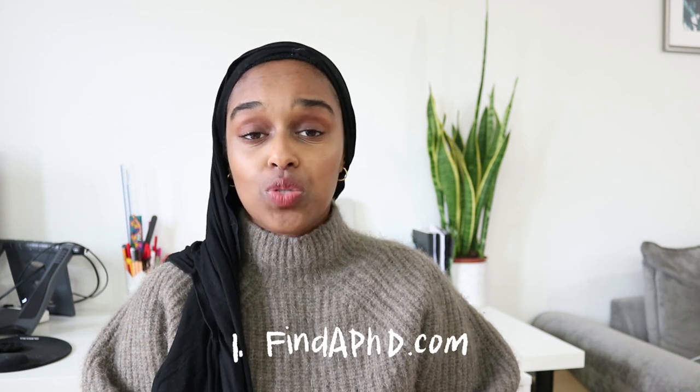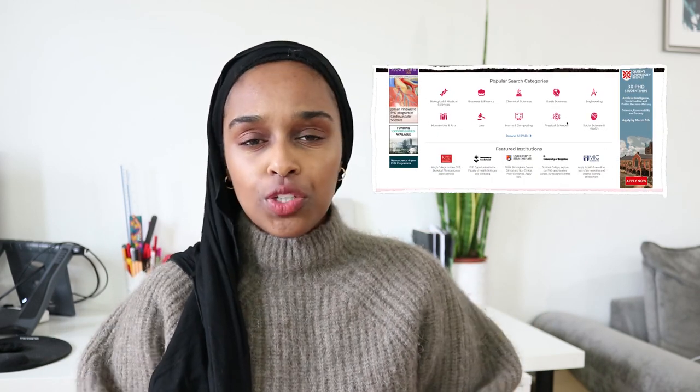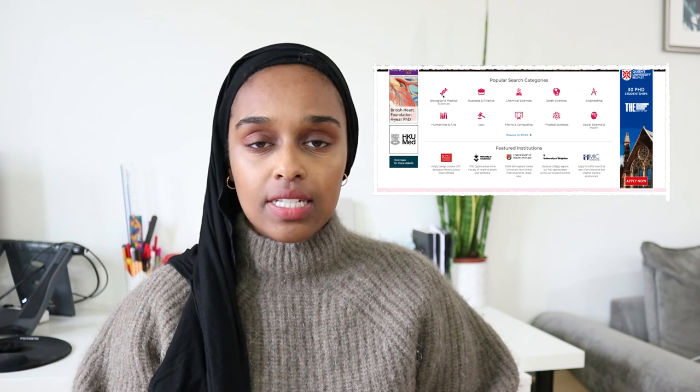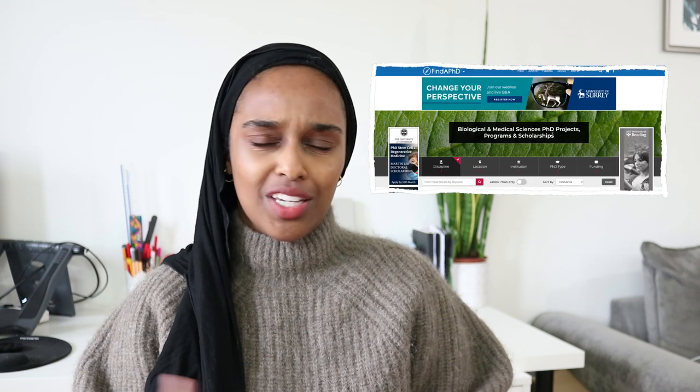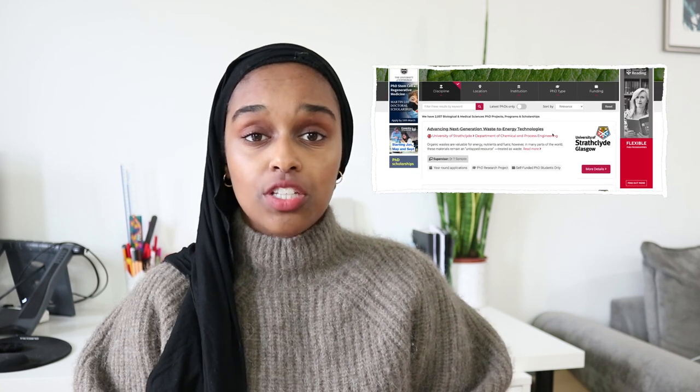I'm going to show you the four top ways that I look for PhD programs and that I always recommend to students. Number one — and this is probably not a surprise — is FindAPhD.com, which is actually where I found my PhD. There's also FindAMasters.com on a sister website. FindAPhD.com is a great resource, and I've got it here in front of me. Universities tend to have a contract or relationship with FindAPhD.com and advertise their PhDs on the platform.